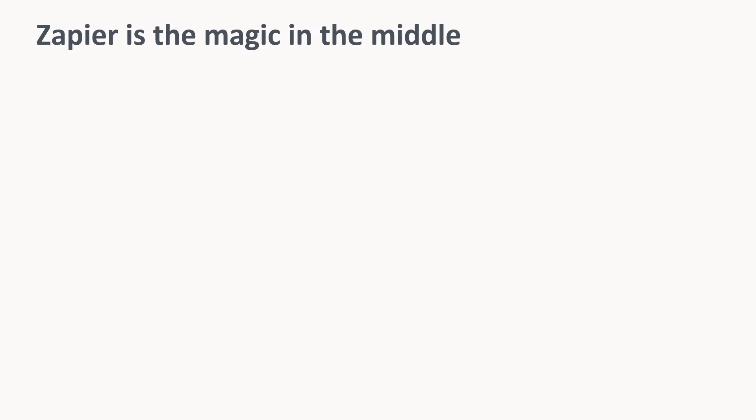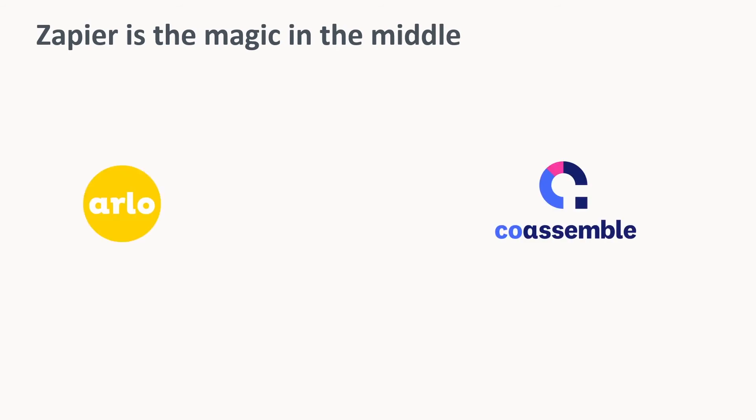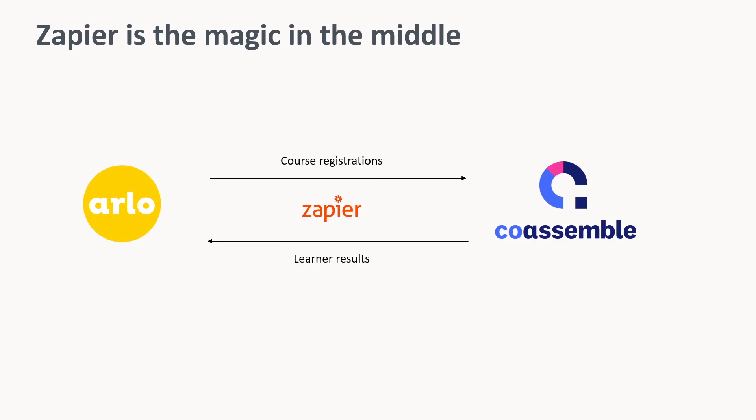We've mentioned Zapier a couple of times during that demo. Zapier sits in the middle between Arlo and Coassemble, making these two systems work so well together. Data flows in both directions, transferring registered information from Arlo to Coassemble, and once the learners have completed the course, feeding their results back into Arlo to automate certificates and further communication.